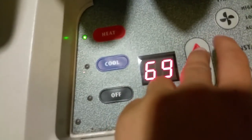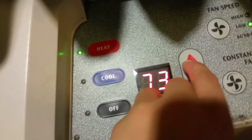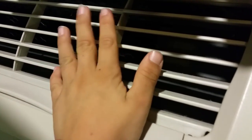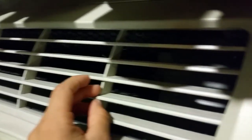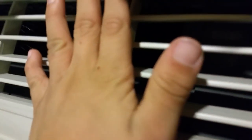I'm going to put it up to 72. It warms up as it goes. And it's warm.